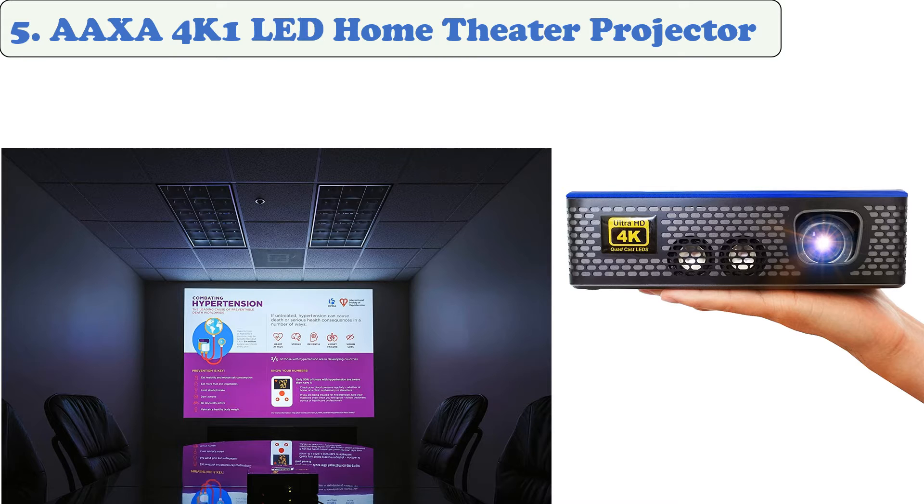The AAXA 4K1 comes with a carrying case that's small enough to fit in a backpack. The only way to aim it is by pushing it up on something.